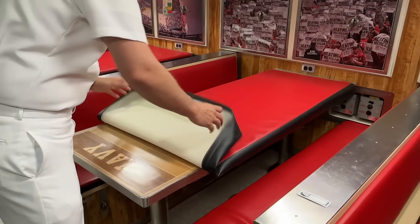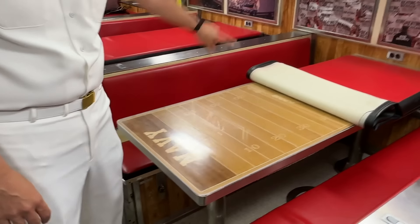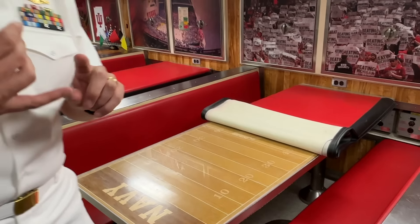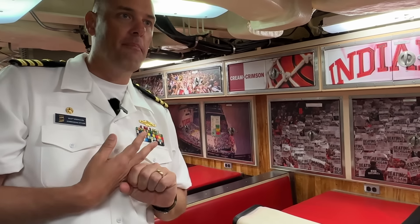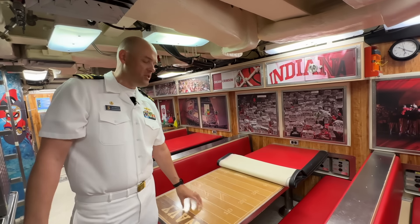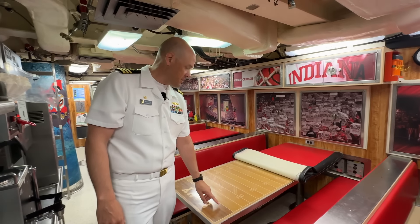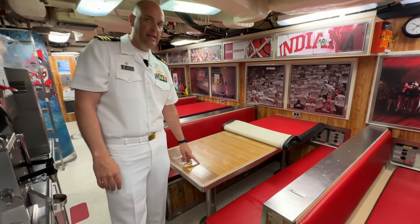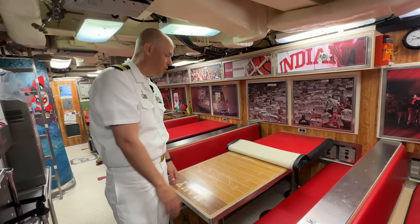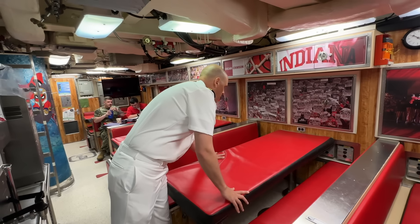One of the cool things the ship got when we were commissioned — the commissioning community put together a number of tables for the crew. This table commemorates the Navy-Notre Dame football game each year, and there are others for basketball — Indiana University and Purdue, very high-end basketball programs. These tables, including the one in the wardroom, are made of wood all indigenous to the state of Indiana. This white section is actually an Indiana white sycamore — a unique, rare tree that they were able to cultivate and use for this table.